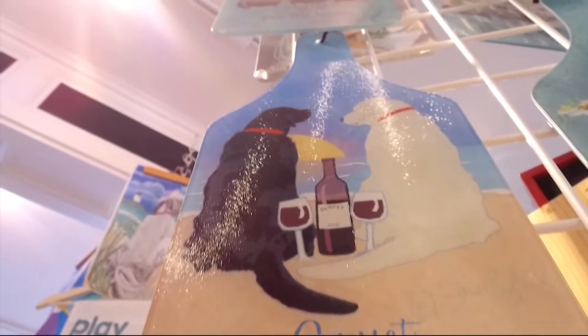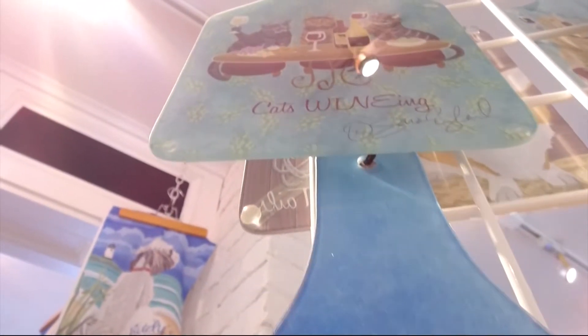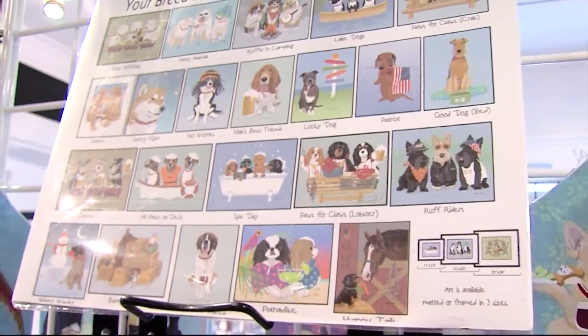They would love the art and purchase it for themselves, their families, and to use as gifts for the winners of the dog shows. Sarah says she's evolved 150 breeds of dogs across lots of different themes.